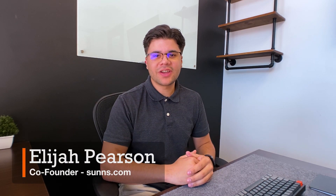Hey, it's Elijah with Suns.com, America's leading online solar marketplace, and let's jump right into it.